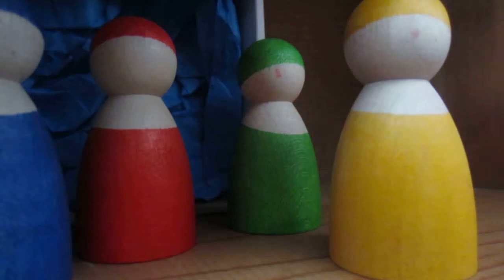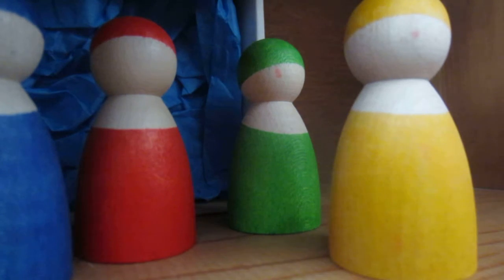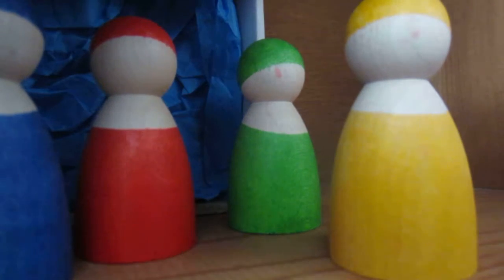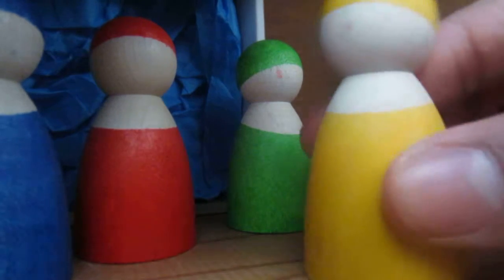This is the company Grimm's — G-R-I-M-M-S — Spiel und Holzdesign. It's a German company, like I mentioned. This particular set has four peg people: blue, red, green, and yellow.